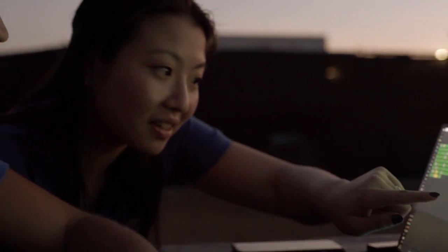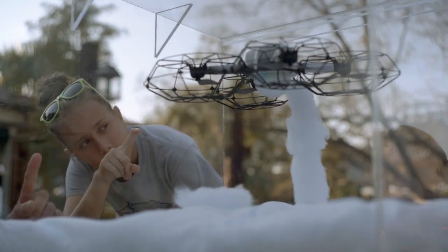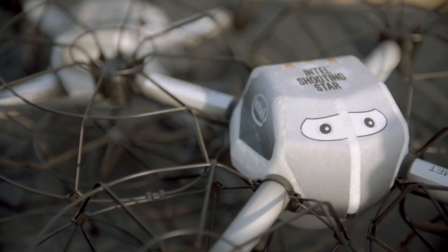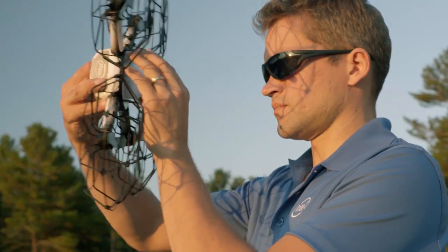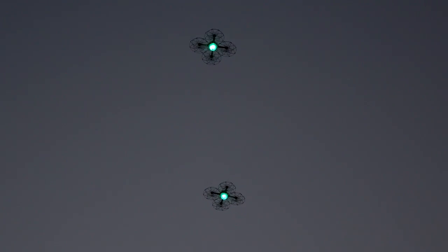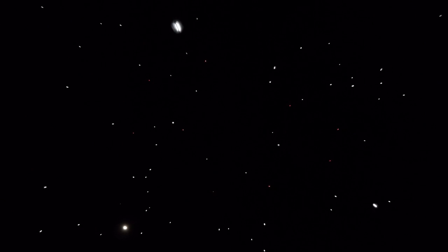The Intel Shooting Star drone is specifically designed for light shows. The materials are only plastic and foam. There are four propellers, but all of them are encased in a safety cage. It's a lightweight drone — only 280 grams. The LED emits over four billion color combinations. It's the perfect drone for light shows.